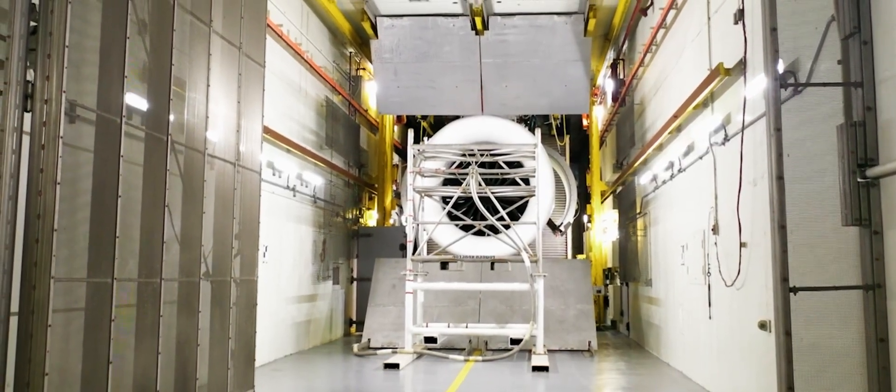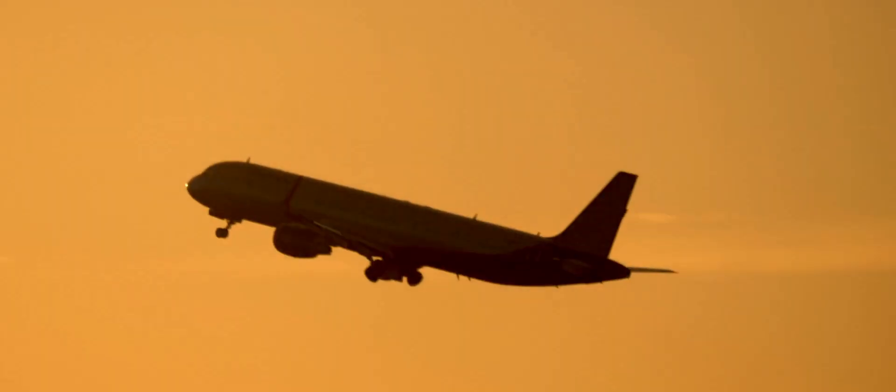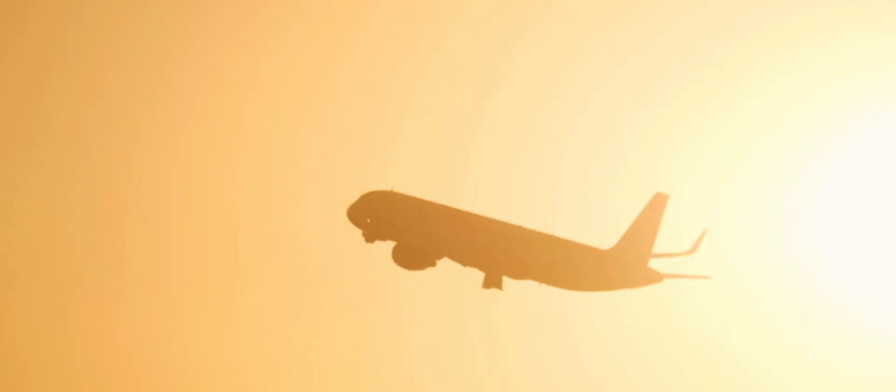The first few dust tests that we ran on the LEAP showed exactly what we see in the field. That is critical to being able to both understand, fix, and validate the issues that you see in the fleet.